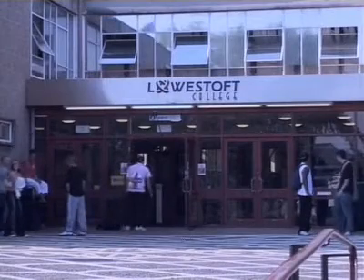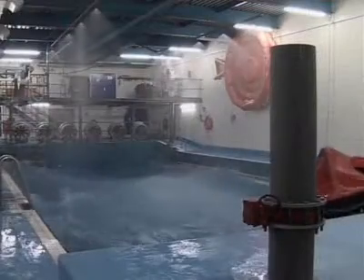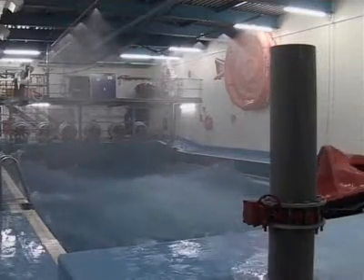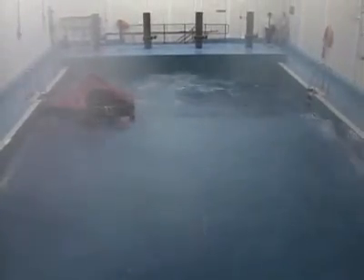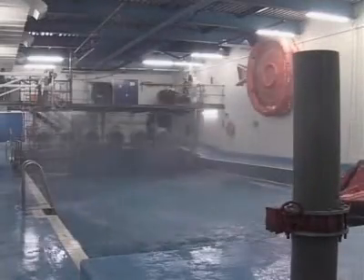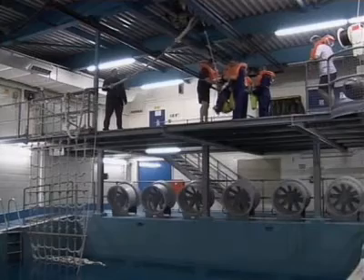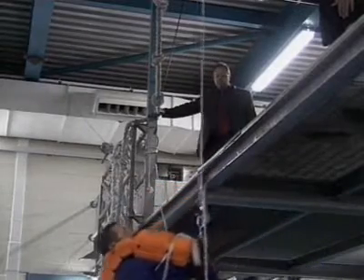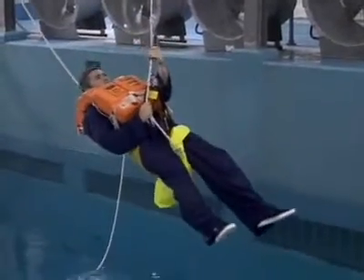Lowestoft College attracts more than 16,000 students a year. It specialises in maritime safety training and it's home to the Survival Tank, a purpose built facility that simulates the environment at sea in varying weather conditions. Wind, rain and wave generators can produce the effect of a severe storm in daylight or at night, but with the ability to switch it off in just a few seconds. It allows teams of offshore construction workers to practice survival techniques in perfect safety, but with a high degree of realism, including being winched into and out of a helicopter.